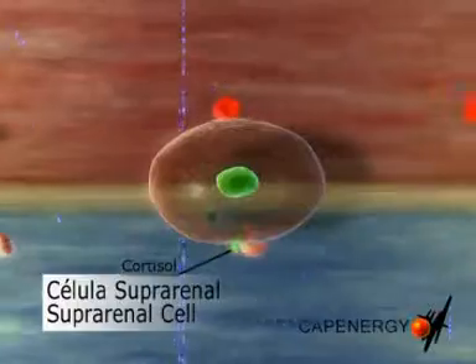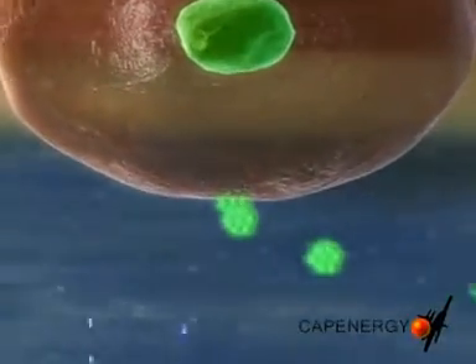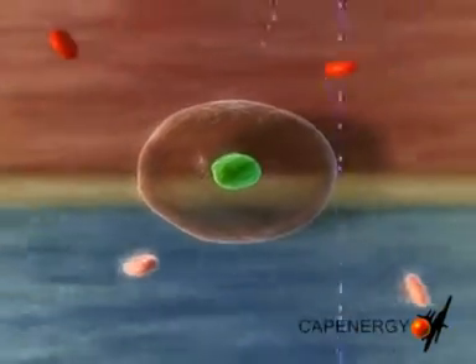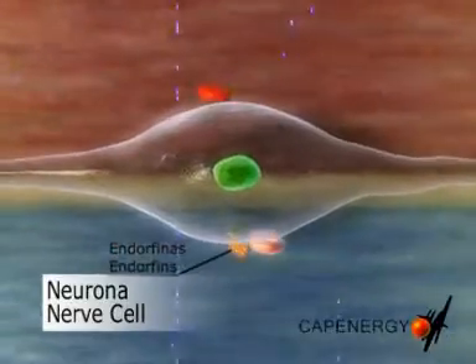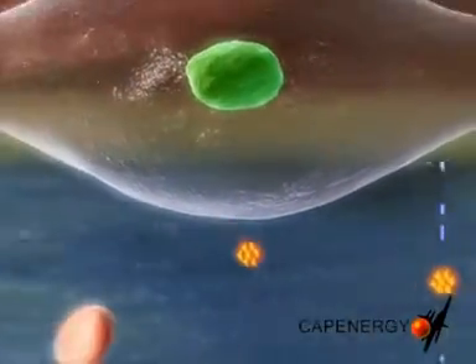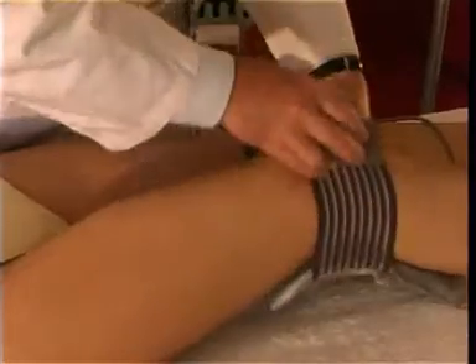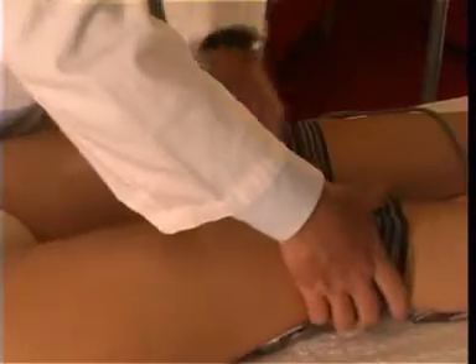Consequently, a localized and controlled artificial fever is generated, during which the body produces its own natural anti-inflammatory substances. This includes cortisol and the body's own biological anesthetic — endorphins — which reduce pain. Therefore, the body can recover itself naturally without the side effects of drugs, and in shorter periods of time.